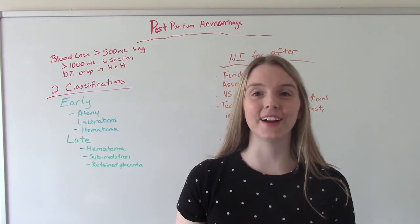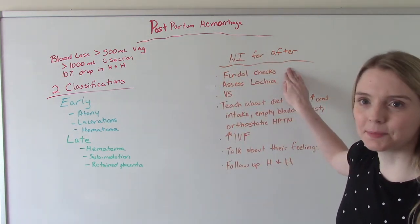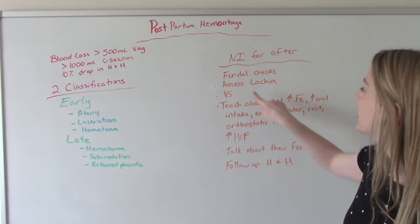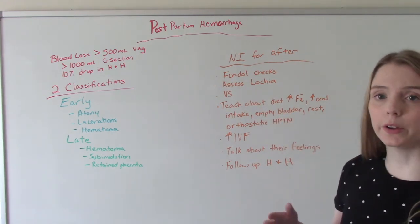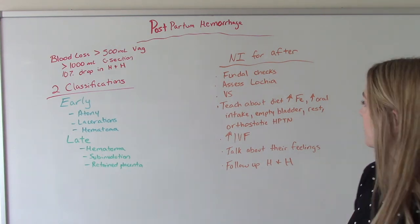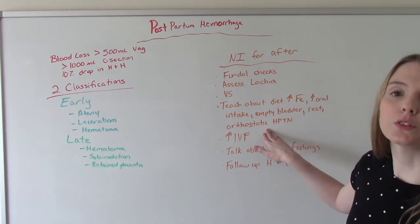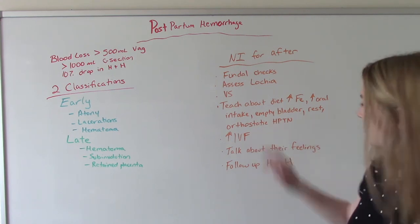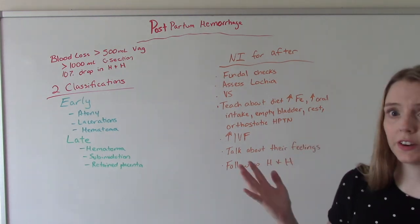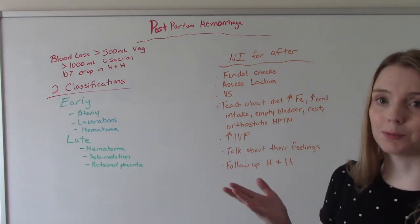After the emergency is over, follow-up care as a nurse includes checking that the fundus is firm, assessing lochia amount and color and looking for clots, and monitoring vitals. Teach about diet — encouraging higher iron intake for anemia — and increasing oral intake with lots of water. Make sure they're emptying their bladder every two to three hours, encourage rest, and let them know they're at risk for orthostatic hypotension because of the blood loss. Increase IV fluids, help them process their feelings about the experience, and do a follow-up H&H to make sure their levels are returning to a safe normal.